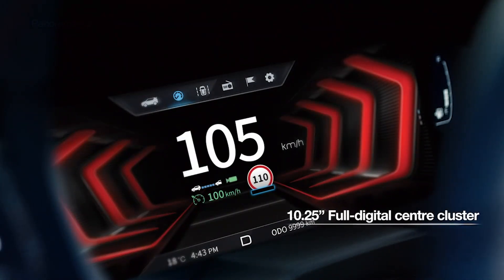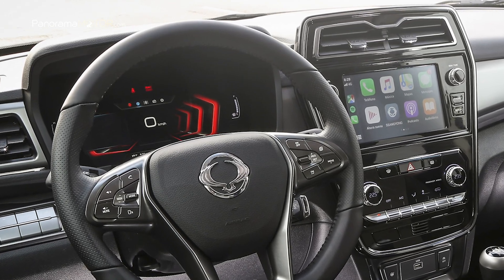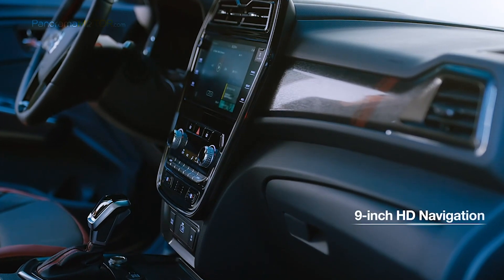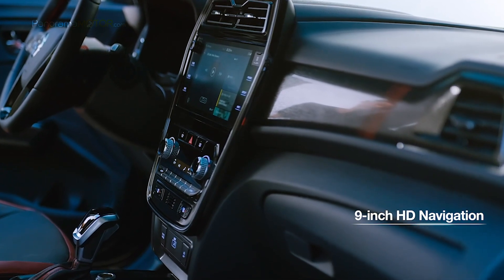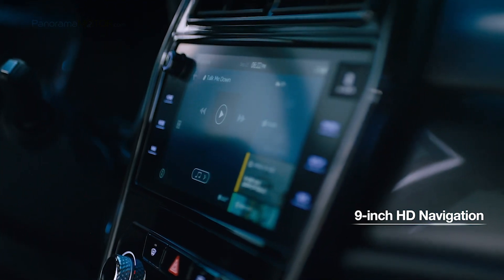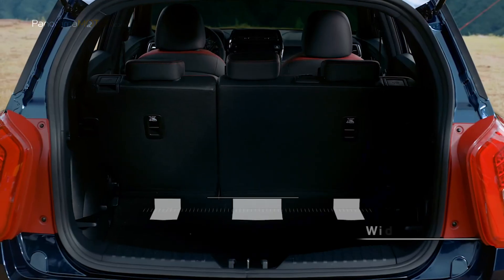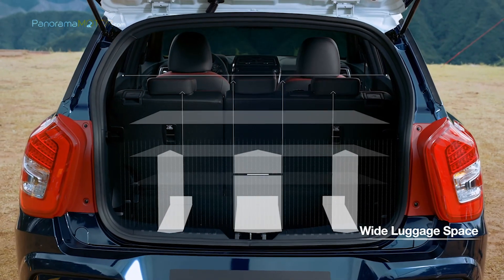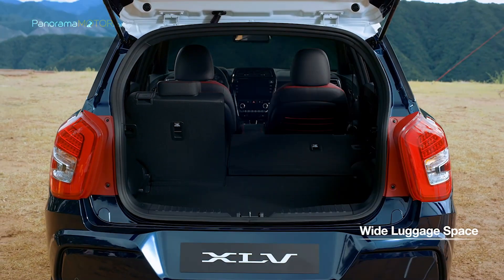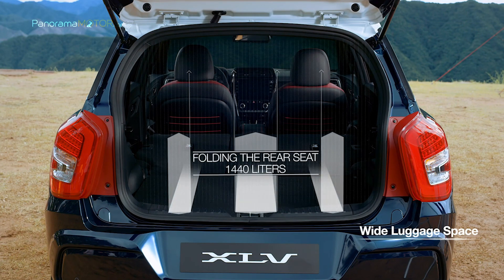El nuevo grupo de indicadores digital ofrece una gama más amplia de información con notable nitidez y claridad para mejorar en gran medida la experiencia de manejo. El sistema de entretenimiento ofrece cámara de visión trasera, USB, HDMI y Bluetooth con compatibilidad para Google y Apple. El compartimento de carga ofrece desde 720 hasta 1.440 litros y viene con elementos prácticos como un inversor de 220 a 115 voltios, ganchos múltiples o una red de equipaje.